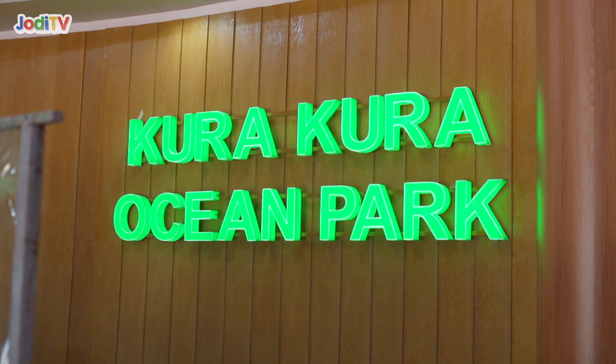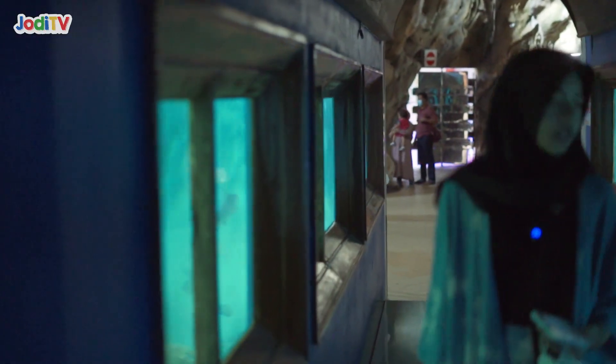Hi guys, jadi aku sekarang udah ada di dalam penyunya. Sekarang aku mau masuk buat lihat aquarium yang ada di dalam.